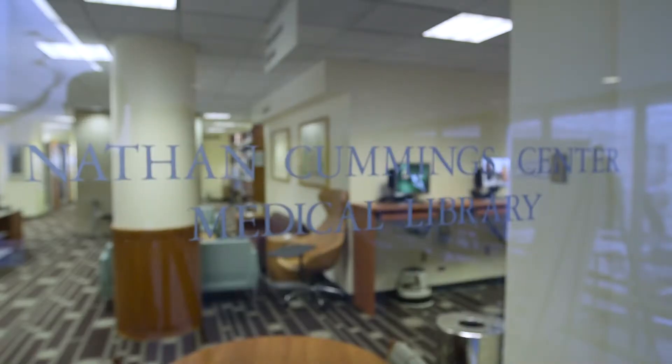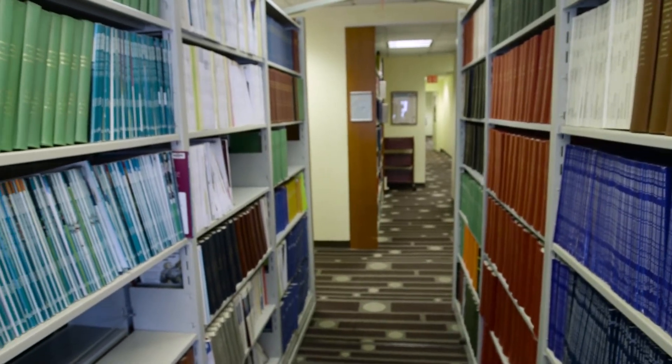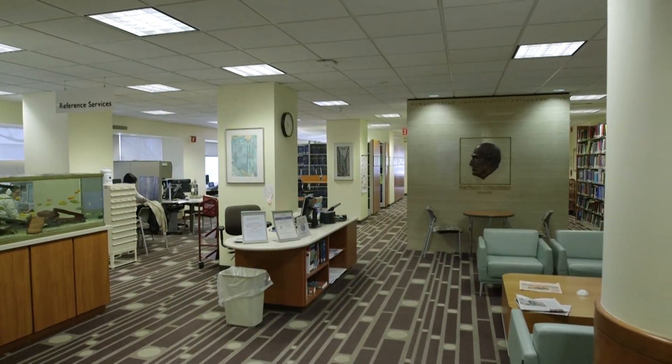I would say that JoVE is a resource that's unlike any other resource that we have here at the library, and I would recommend it to other librarians, especially those working with medical students or any kinds of researchers that really could take advantage of the unique visual platform.